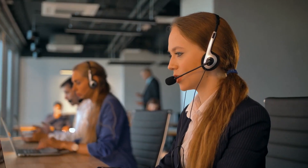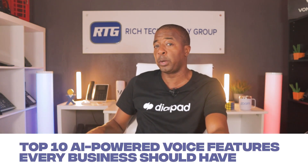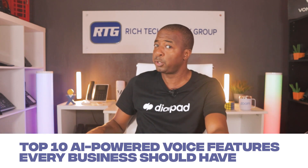AI-driven VoIP solutions are not just about making calls over the internet. They're about providing smarter, more efficient, and highly personalized communication experiences. My name is Prince Rich with Rich Technology Group, and in today's video I'm going to share the top 10 AI-powered VoIP features that every business should consider.